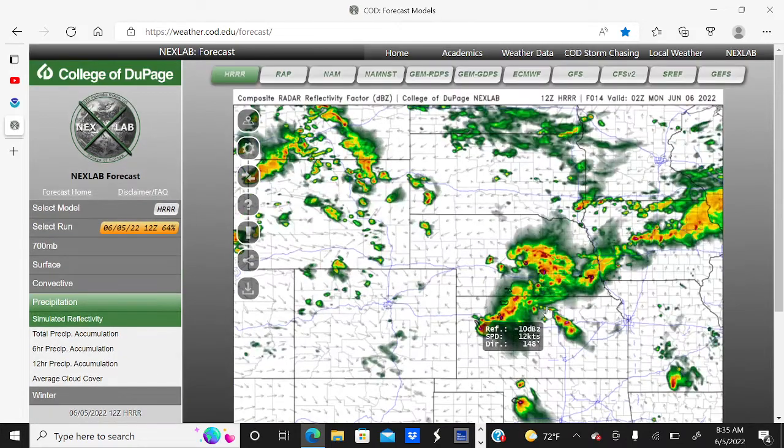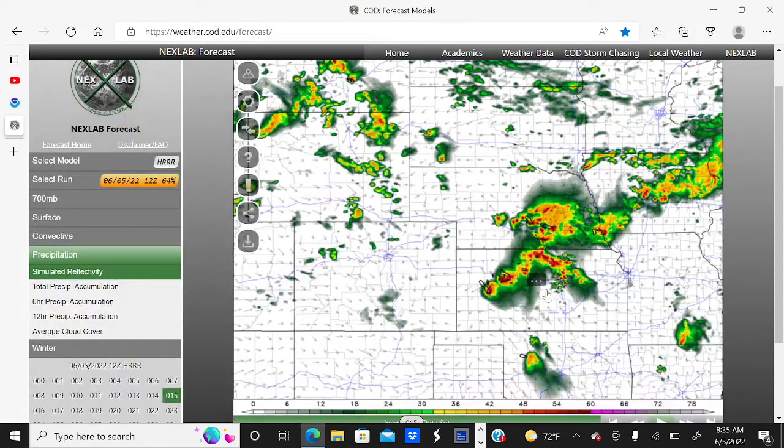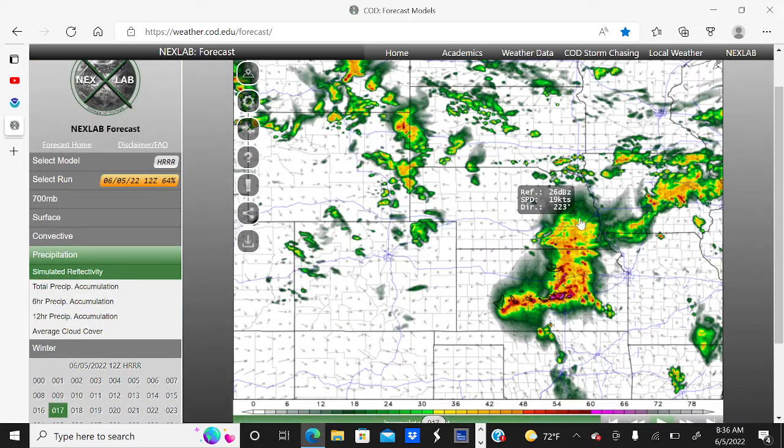As we head into about 9 and 10 p.m., a really potent storm system begins to push south across Kansas, with potentially widespread damaging winds, large hail, and some isolated scattered tornadoes. Going into midnight, the MCS is going to race eastward across Kansas, producing large hail and mostly damaging winds at this point.